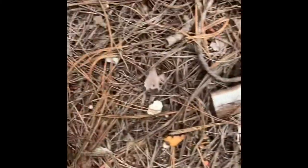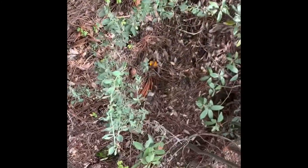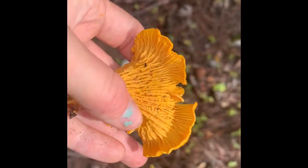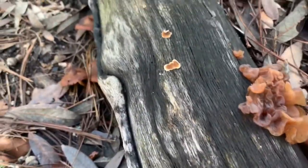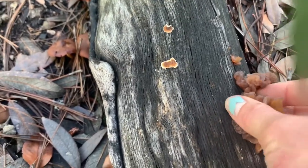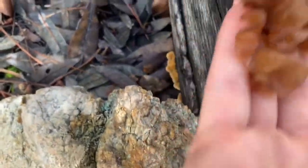Just found our first chanterelle of the day. I've never found chanterelles on Mount Lemmon before so this is really exciting. I can see a couple more popping up in the pine needles over there. You know it's a chanterelle because it doesn't have real gills — it's got these ridges, and when you break it open it's white inside the stem and peels like string cheese. Over here we've got some wood ear — I think the genus is Auricularia or something like that. I'm going to take these home and put them in a soup; they're really tasty.